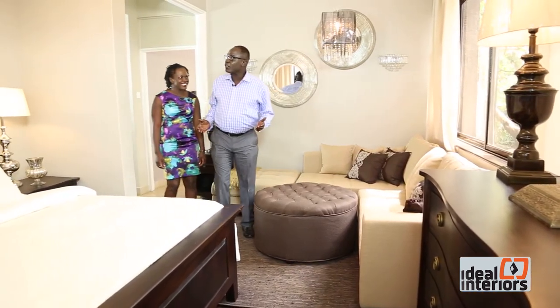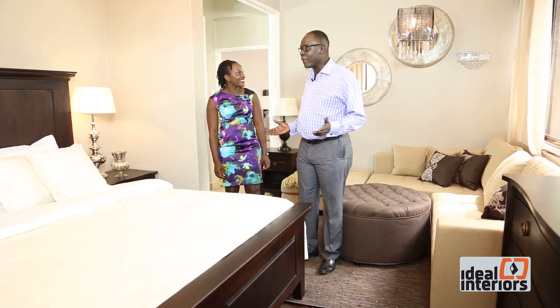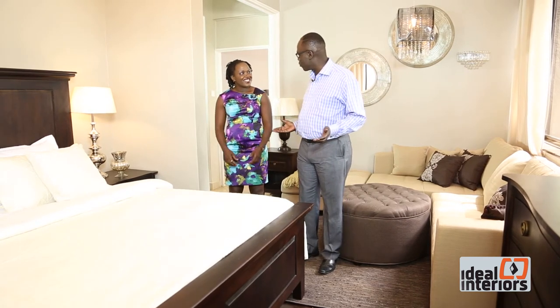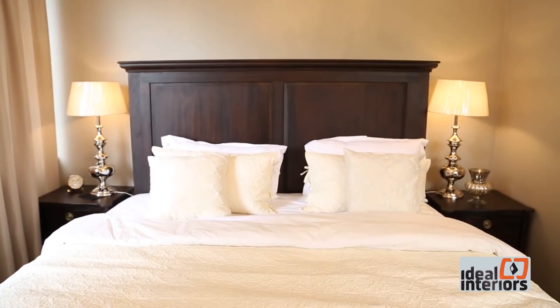Wow, just look at this, Pam. This is exactly what I was talking about. Do you remember the champagne colors from that living room that you showed me? I remember. We wanted to use a neutral color that would not be very different from what we used in the living room — a neutral color that would go so well with the wood, with the floor and the bed as well.